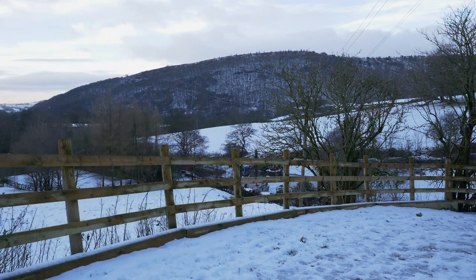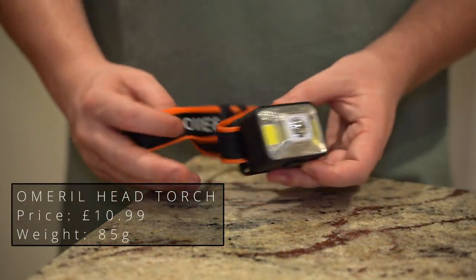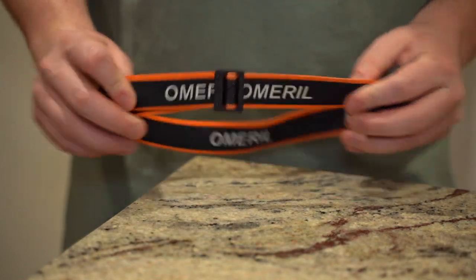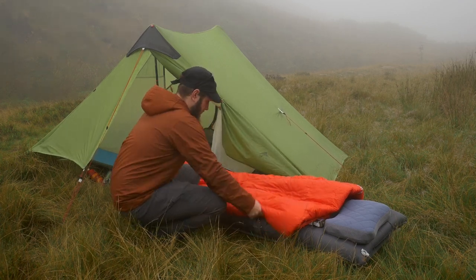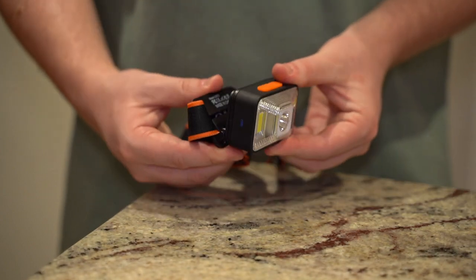Next on the list is this Omeril head torch I got for £10.99 on Amazon. I originally bought this head torch as a backup on my trip to Scotland, but it was that good that I ended up using it as my main torch. The torch is rated at 200 lumens with a 1000mAh battery that can be recharged with a USB-C cable. It also has a stated IPX5 waterproof rating.